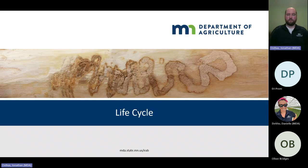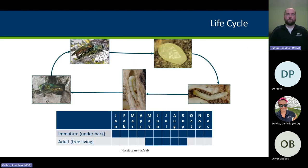We'll talk about the life cycle so you understand how the insect biology works. We break it up into the active period and the dormant period. The adult beetles are active May through September — that's the flight period. This is the time you want to avoid doing work on ash trees if you can, and avoid moving wood long distances.